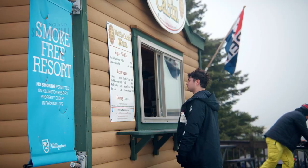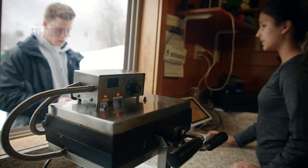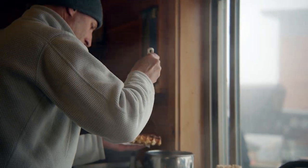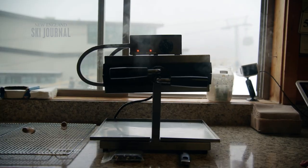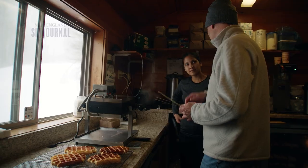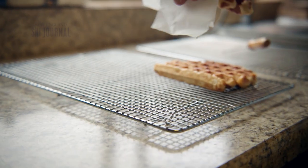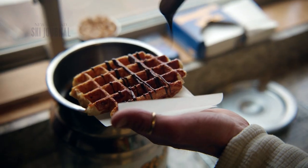It's a win for guests because they get an extra grab-and-go service, and a win for the resort because it elevates their customer service. In ski resorts, you've got cold weather and a warm waffle — and the aroma of the waffle is basically their marketing. They now have 13 corporate locations and 31 franchise locations, with franchise opportunities available for anyone interested.